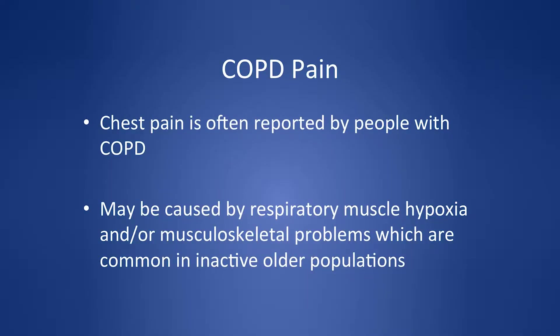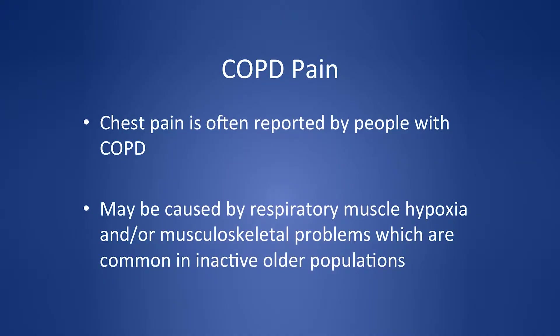COPD is the same kind of issue. Indicators of end-of-life COPD include FEV1 results where available, frequent exacerbations, weight loss, long-term oxygen therapy, and evidence of cor pulmonale. People with COPD also experience pain, likely from hypoxia and the work of breathing.